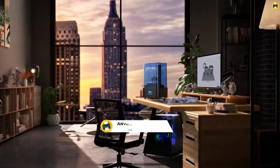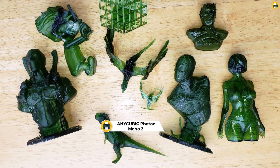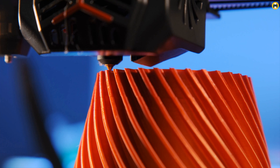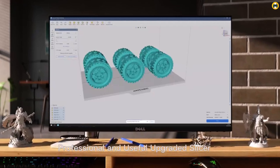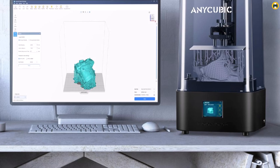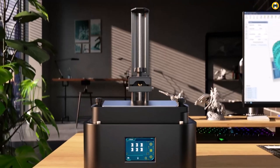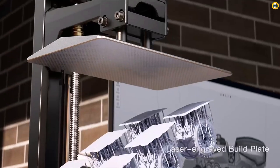Number 5: the Anycubic Photon Mono 2 — best 3D printer in 2025 for high-precision resin printing. The Anycubic Photon Mono 2 is a standout contender, offering an upgraded 6.6-inch 4K+ LCD monochrome screen that delivers stunningly detailed prints. With its LiTurbo Matrix technology, this printer ensures consistent and accurate resin curing, making it ideal for creating intricate models.